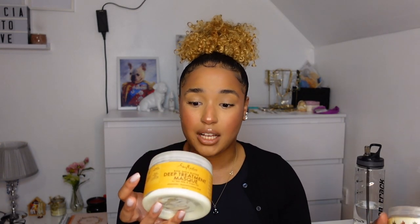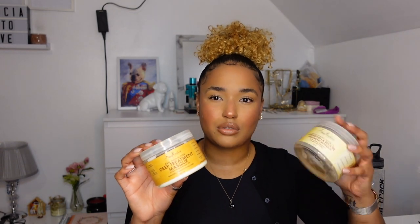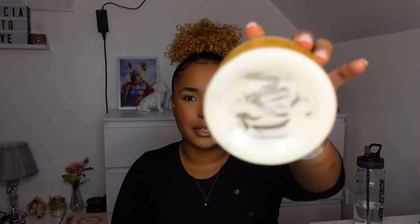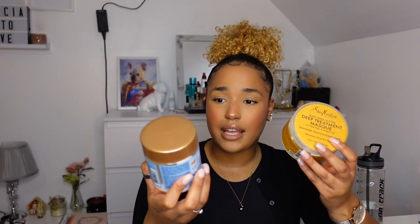Instead of that one, I bought this one — which is actually the treatment mask for damage and transitioning hair. This one definitely works. I feel like they're basically opposites: this one is for actually damaged hair, and the other one is for when your hair is already healthy and doesn't need anything stronger. I absolutely love this one — I'm already on my second tub, while the other is only my first and it's nearly finished. If you're looking for something to bounce your curls and you need moisture and a proper deep treatment or deep conditioning, I strongly recommend this one.